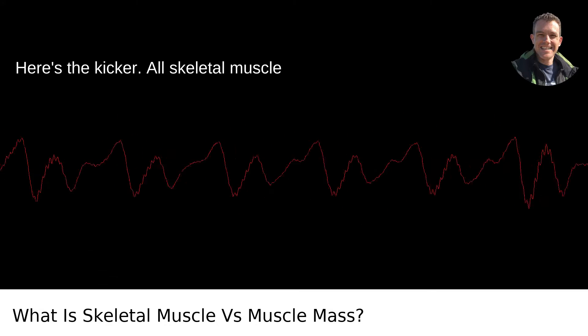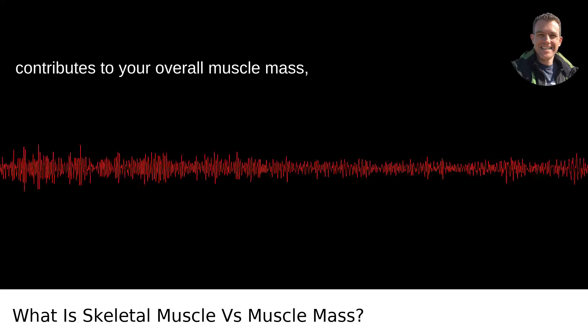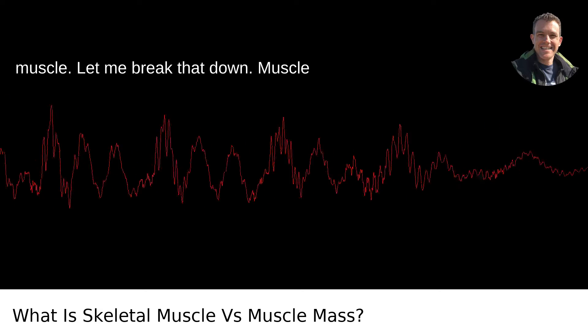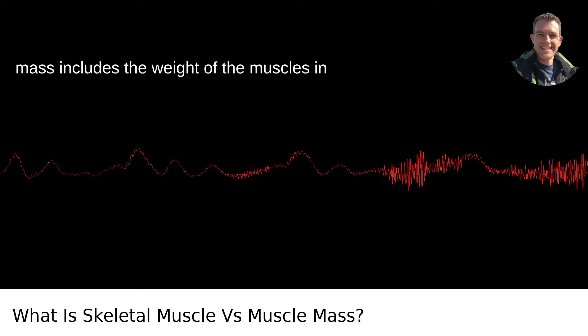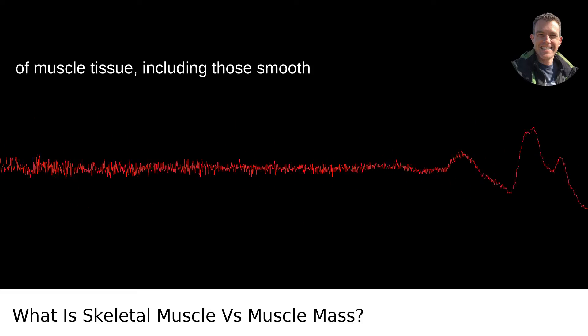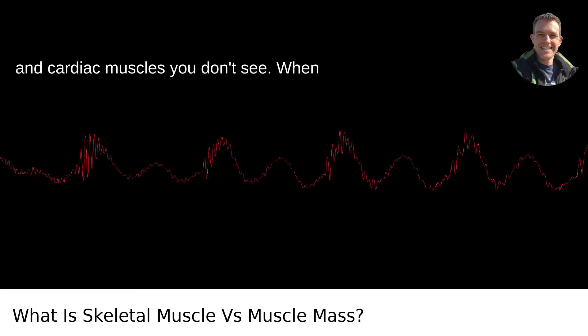Here's the kicker: all skeletal muscle contributes to your overall muscle mass, but not all muscle mass is skeletal muscle. Muscle mass includes the weight of all the muscles in your body in total — that's everything made of muscle tissue, including those smooth and cardiac muscles you don't see.